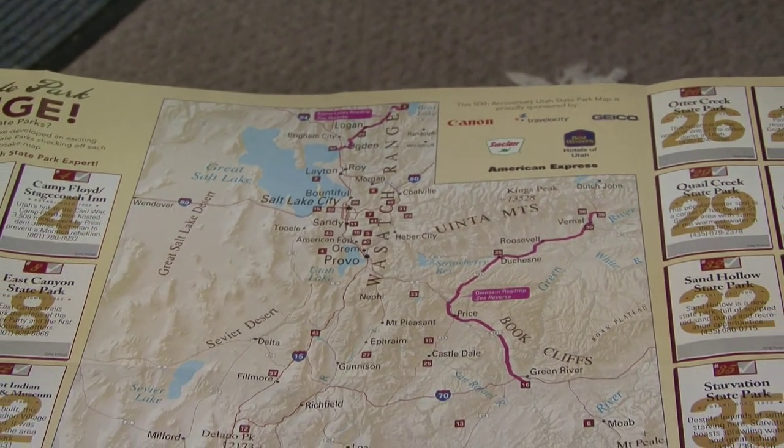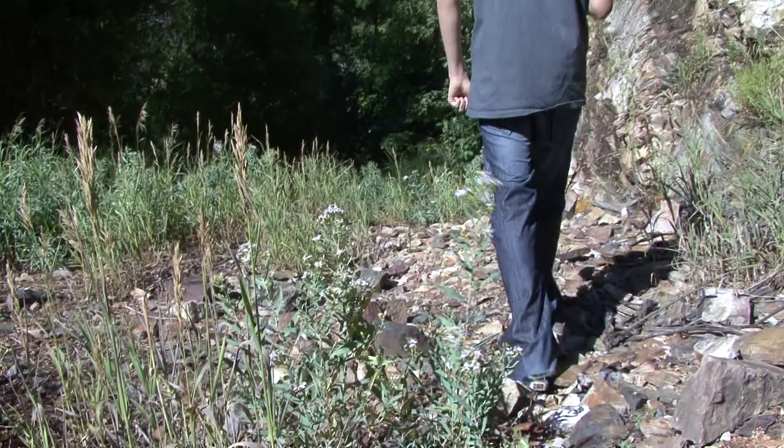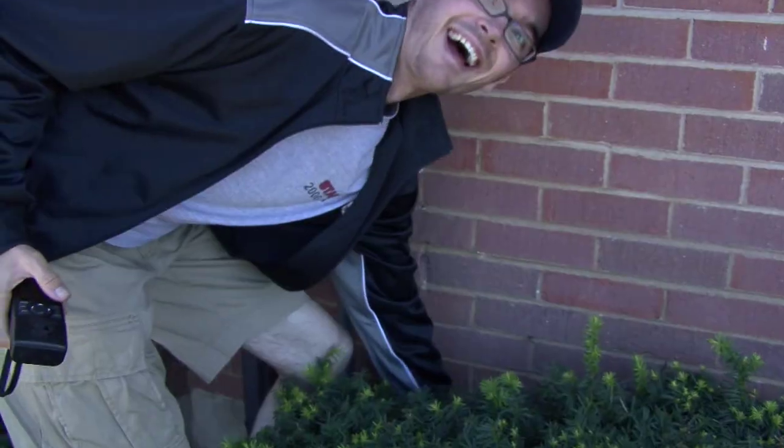With 43 Utah state parks stretching from Bear Lake in the north to Coral Pink Sand Dunes in the south, spanning every conceivable terrain and environment, the treasure of a family adventure is practically anywhere you look.